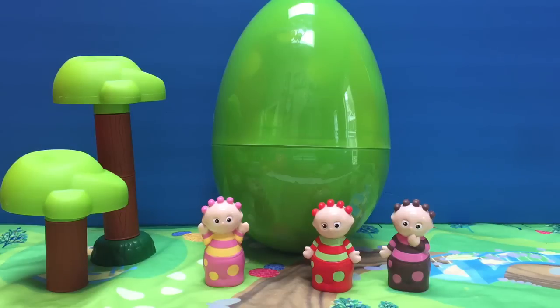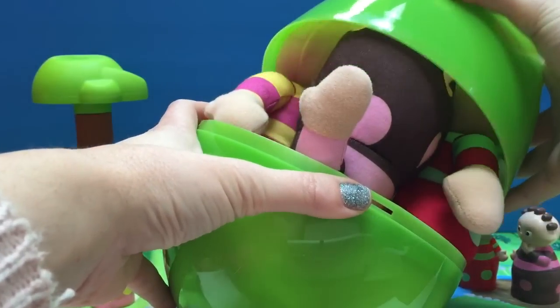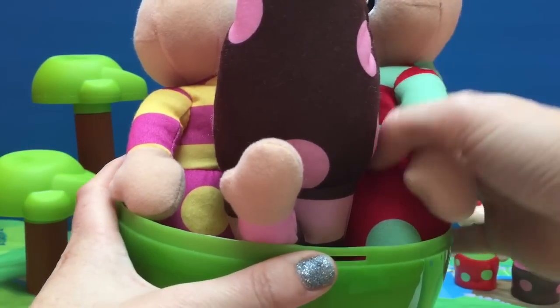Hello and welcome to Tiny Treasures. Today we're going to open a ginormous egg with the Tombly Boos. Tombly Boo! Let's crack it open. Oh boy! Look, Tombly Boos.